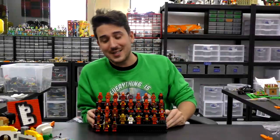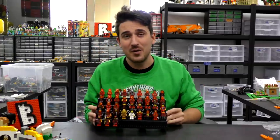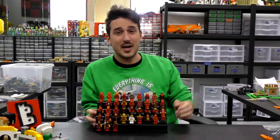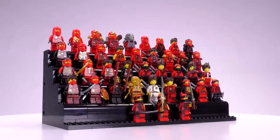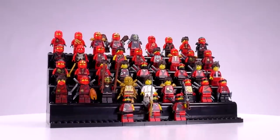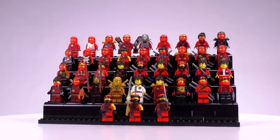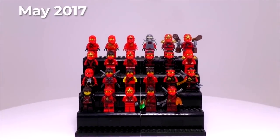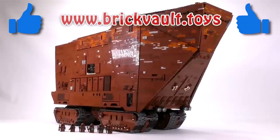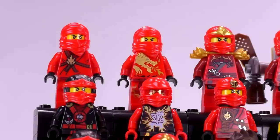Welcome to Brick Vault. This is an update video covering every single LEGO Kai minifigure ever made — that's 39 minifigs updated to the year 2018. We're going through all of these Kai's, what sets they came out in, and how much they are worth. Last time we went through the Kai collection there were 23 figs; this time we total 39 different versions.